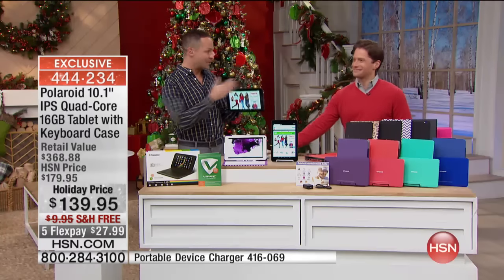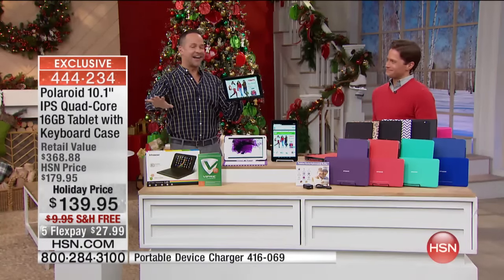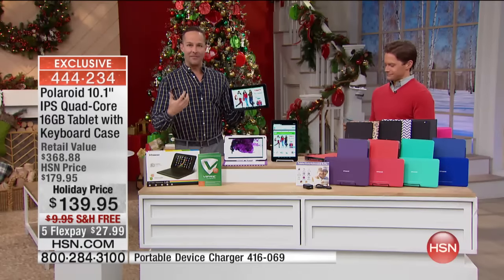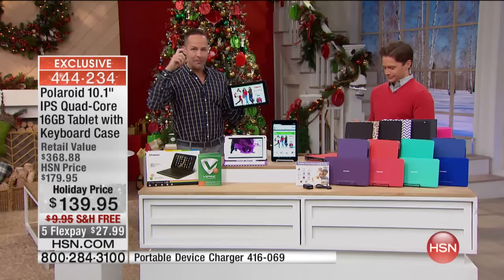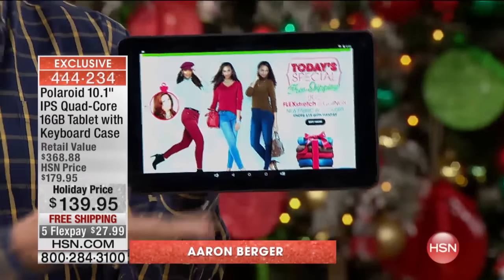We have been waiting all weekend to get to Polaroid. You say the name Polaroid and it's like — Polaroid means the holidays. I think of Polaroid, I think of my family, snapping Polaroid pictures on Christmas Eve and Christmas Day. And now we've had Polaroid here this year as a tablet brand. Just look at the tablet for a minute — I think you can really tell.